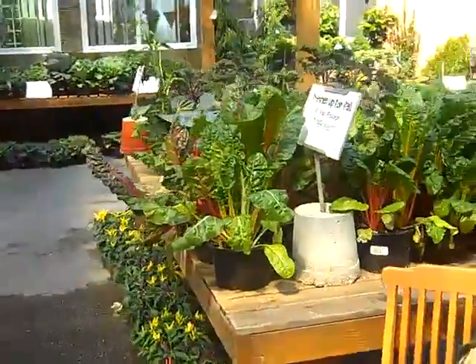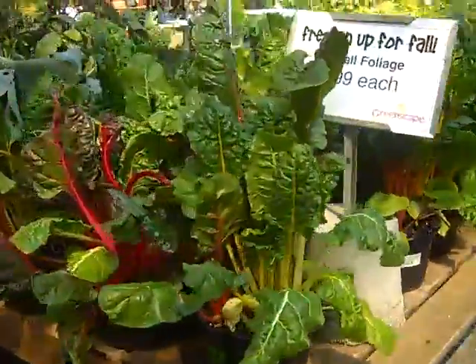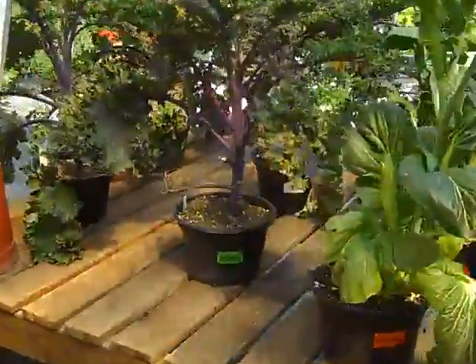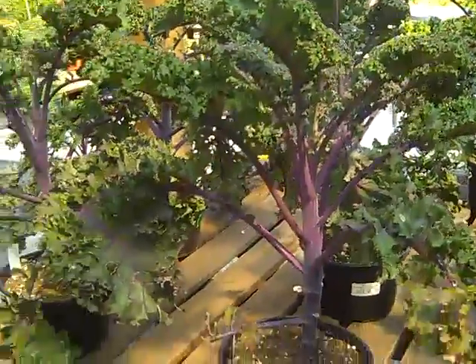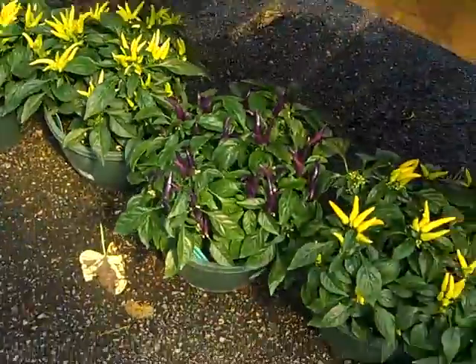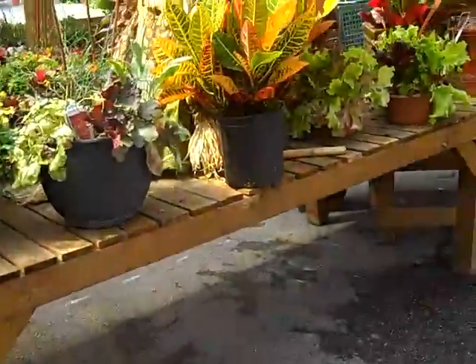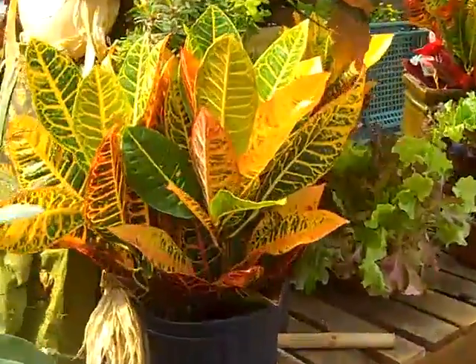If you want to do something unusual with your fall planters, don't forget to try some of the Swiss chards, mustards, the red boar kale — which is a great plant of merit that we like quite a bit — chili peppers, lots of fun for a container garden.